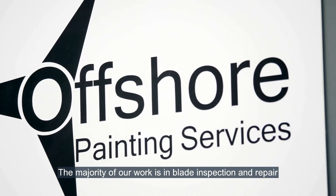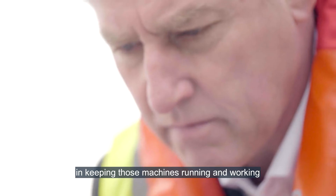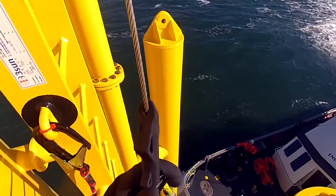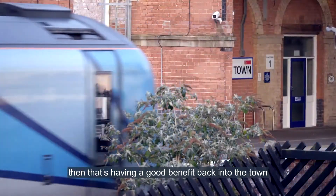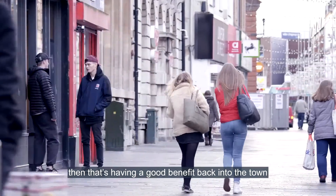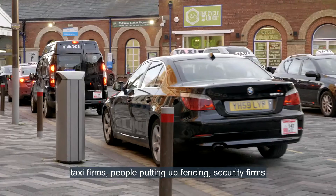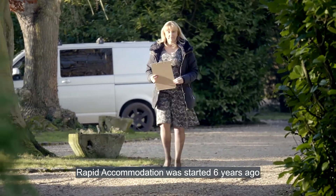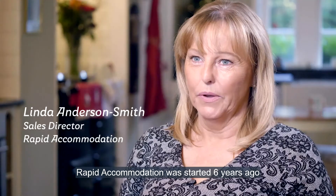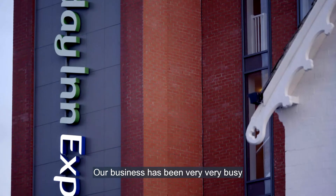The majority of our work is in blade inspection and repair. Lots of work is involved in keeping those machines running and working. By providing more money in the local community, that's having a good benefit back into the town. People who have benefited most have been bar owners, restaurants, taxi firms, people putting up fencing, and security firms.